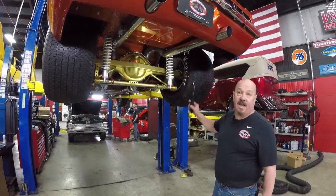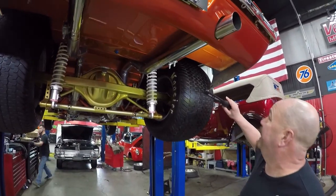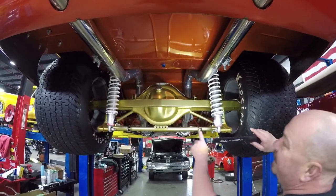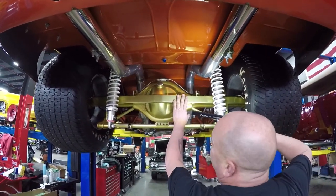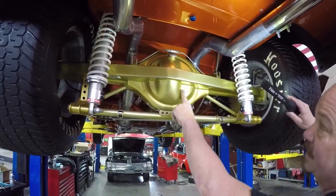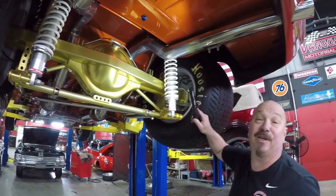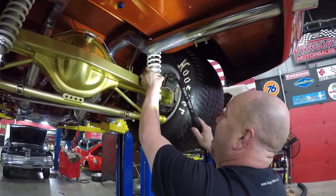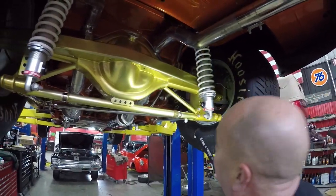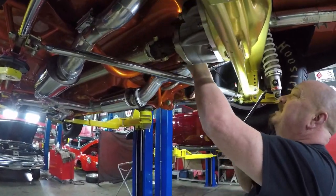All right, we're underneath this '69 Z now — take a look at this workmanship. This car has been backed and it looks like it was done at the factory. Look at that rear end housing — they've got this extra big brace welded to it. This is an aftermarket housing — it is a Ford 9-inch with a 3.89 gear, so if you want to get up and go, this will get up and go. We've got Koni coilovers holding it up, four bars holding her steady, and a crossbar holding her straight.